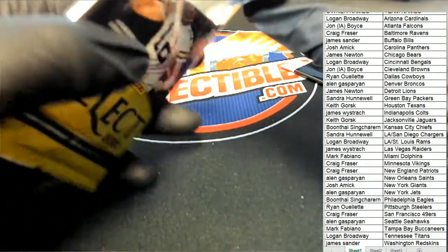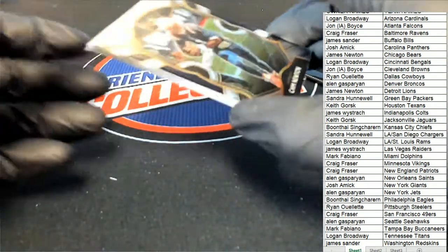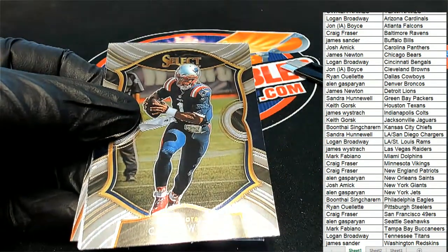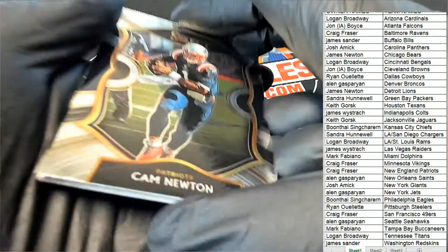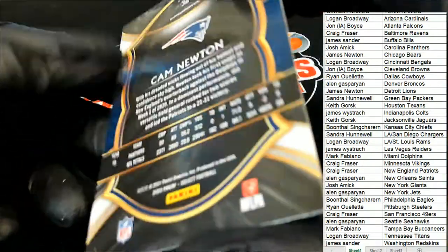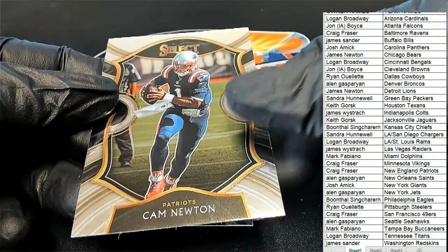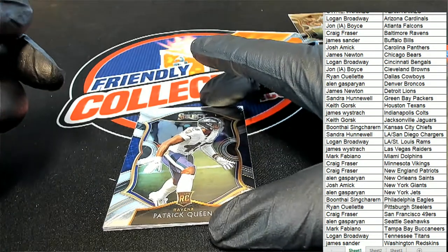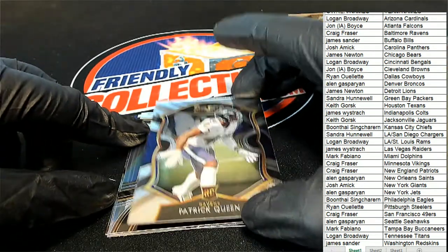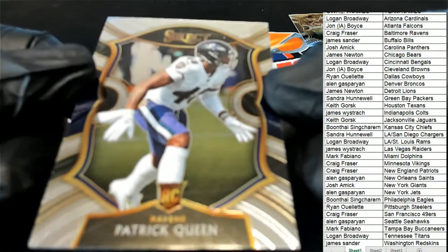Good luck everyone in select football, let's see what we can find in here. It's a Cam Newton — it's a Cam Newton, and it's a concourse. So there you go, Patriots owner Craig pulls a Cam Newton concourse. We also have a Patrick Queen Ravens concourse rookie, and something silver is behind there. But this one's for Craig as well — a rookie card of Patrick Queen.